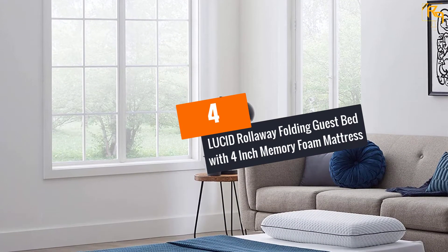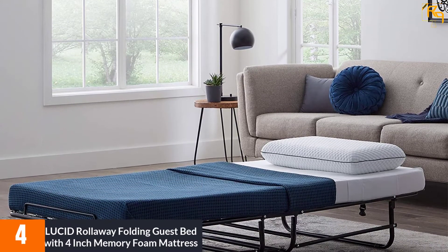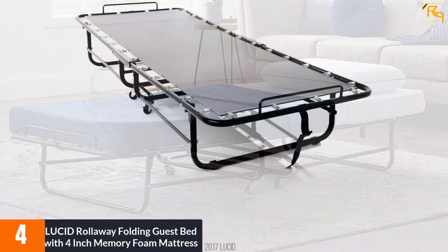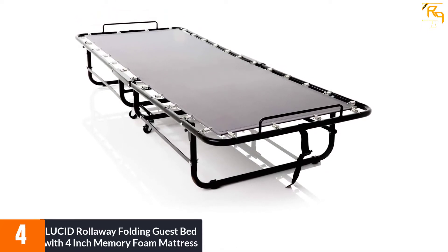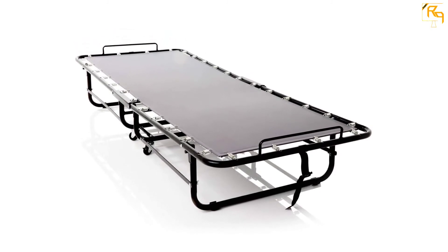At number 4: LUCID Rollaway Folding Guest Bed with 4-inch Memory Foam Mattress. We love this guest mattress because it offers unmatched durability and ease of use. You get a medium feel — not too soft or hard — for the best support, with 1 inch of memory foam and 3 inches of support foam. There is no need for ample space; fold and roll away for super secure storage that takes up minimal room.